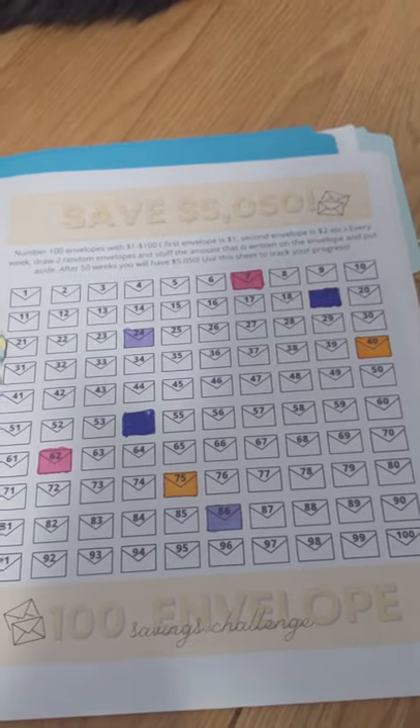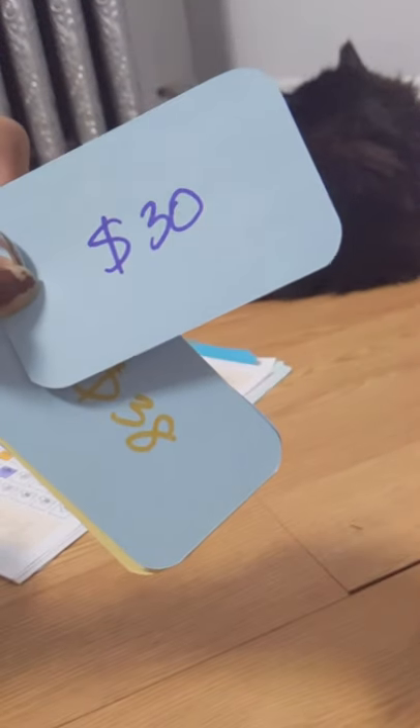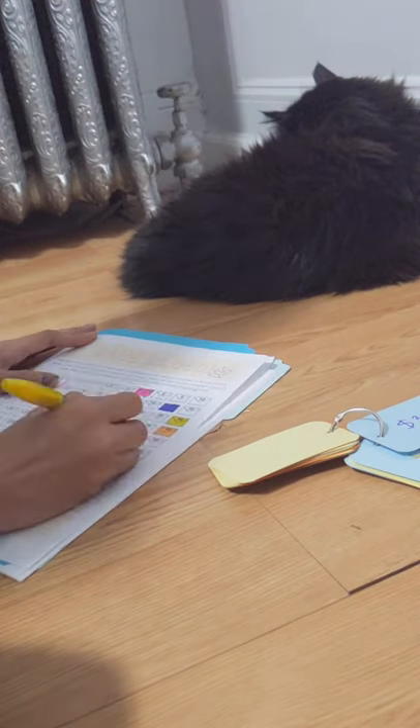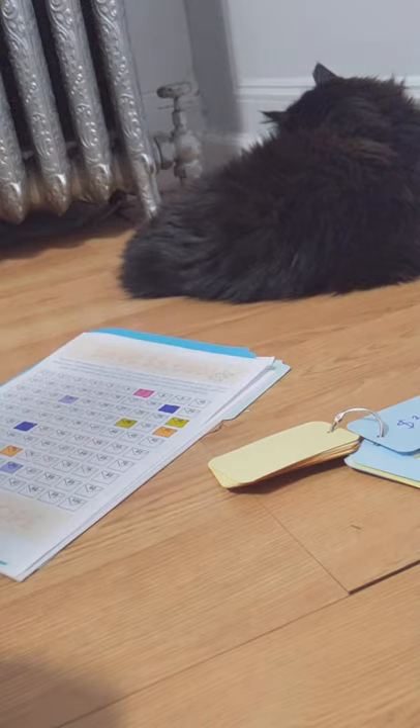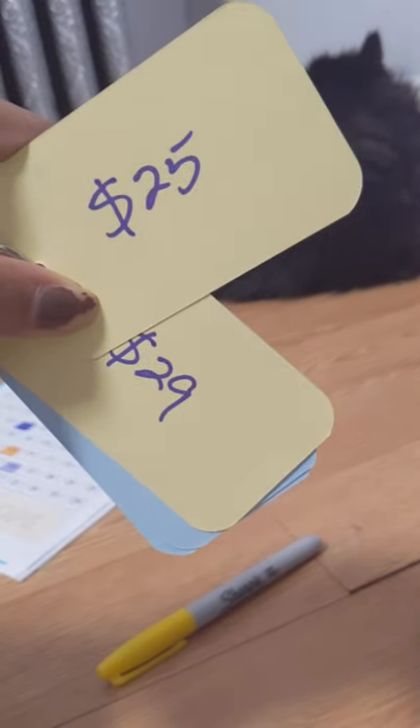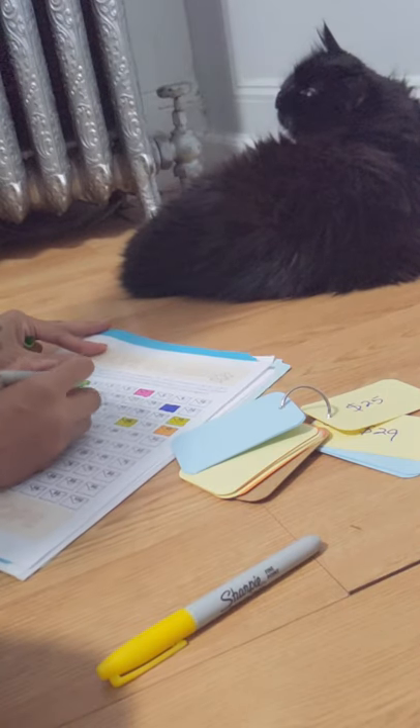Since I've been unable to record myself pulling out the index cards, or even fill out the sheet, I decided that at least I can record myself filling all the index cards that I pulled out the past two or three weeks now. So I just filled out the 30 and 38 card, and now we have the 25 and 29 cards.